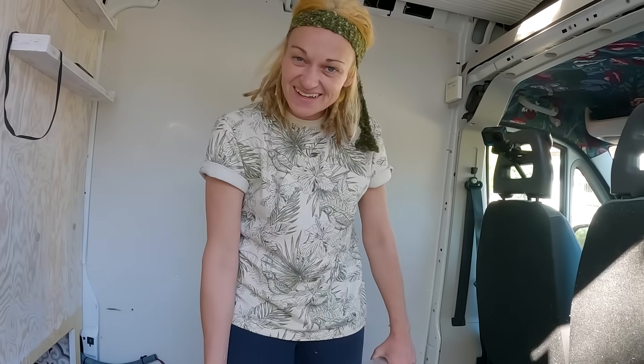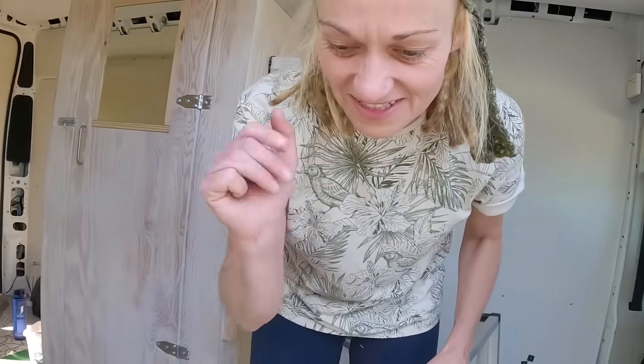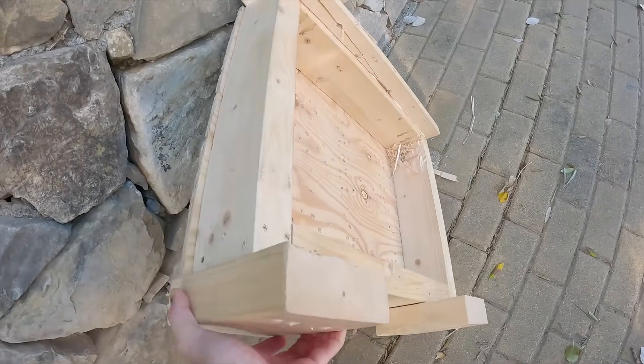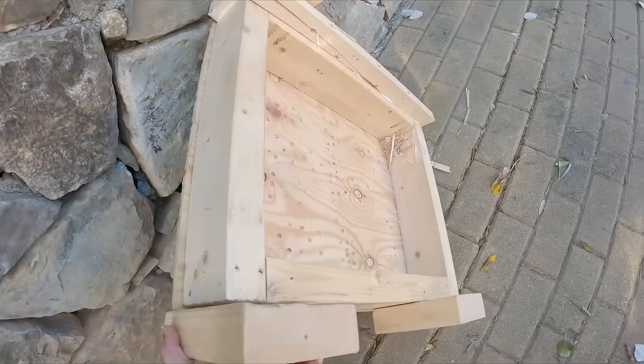We have just done the huge mammoth task of removing the frame and base of the loo — that was just an absolute nightmare. We didn't even bother filming because there wasn't much going on; it just took a lot of swearing and the axe had to come out. But we've got it out — the big base is out — and now today the bathroom is the task.